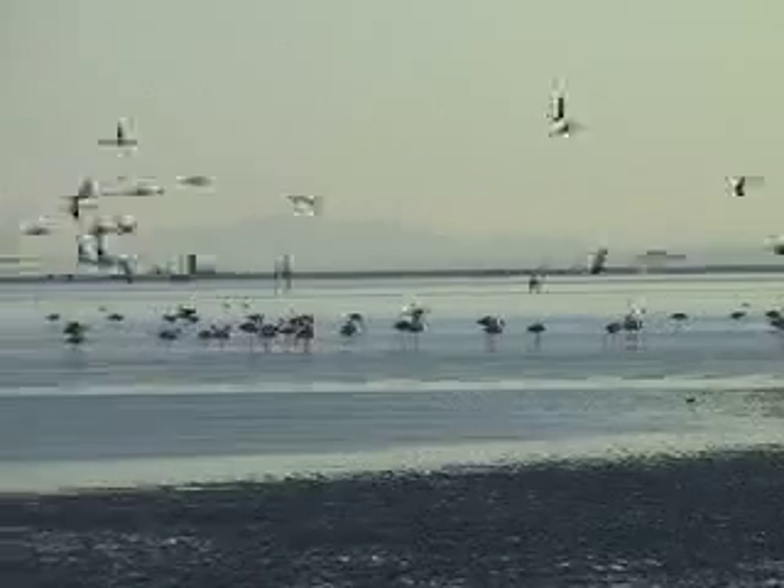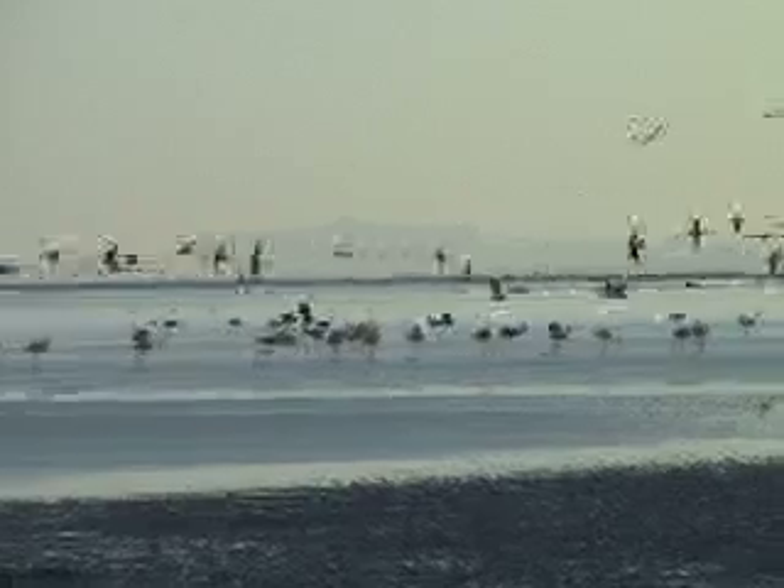The data will be useful to better understand the basis of the trophic chain, and then to go along the trophic chain and understand better what flamingos are doing.